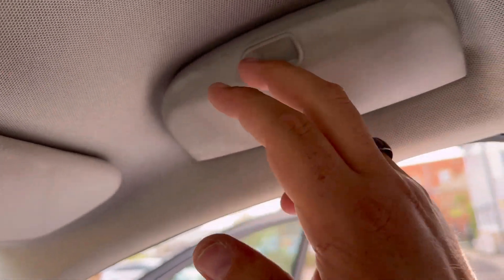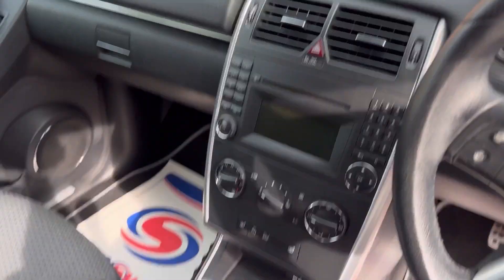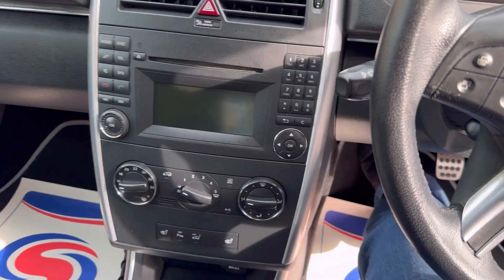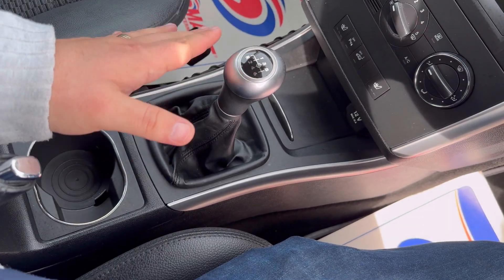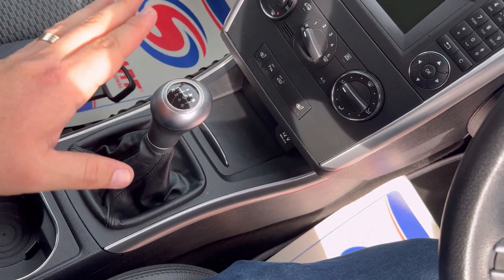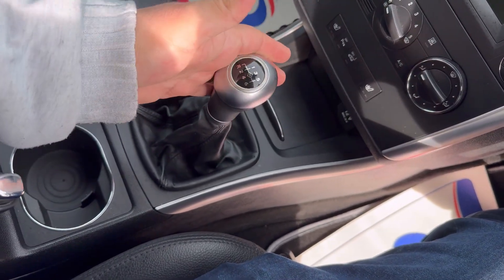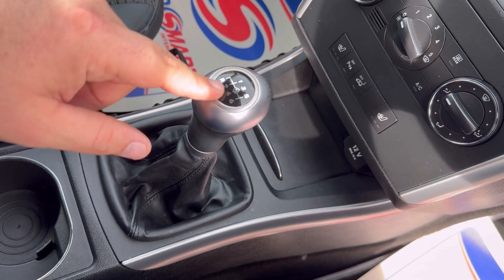There's a sun visor and a sunglass holder overhead as well. Now, the quirky gearbox feature I mentioned: let me move the seat forward so I can reach the clutch. I'll go through all the gears so you can hear there are no crunches — which confirms the clutch and gearbox are in perfect health. Full on the clutch, then first, second, third, fourth, fifth, sixth... and now for reverse.